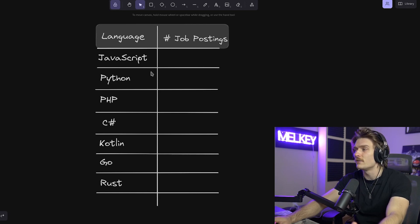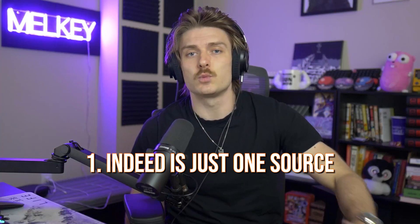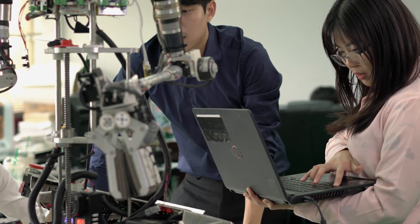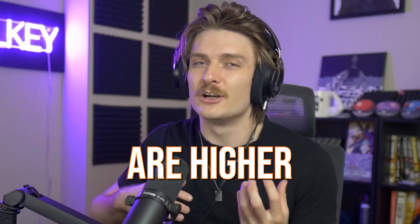For the source and the number of job postings, we're going to rely on Indeed.com. A few things before we dive into the numbers: one, Indeed is just one source, and all of these are numbers based in the United States — it's not a representation of the global job market. What's happening in the United States is very different than what's happening in Asia and Europe. Secondly, just because a job has more postings doesn't necessarily mean your chances are higher, because there's going to be a lot more people applying too.